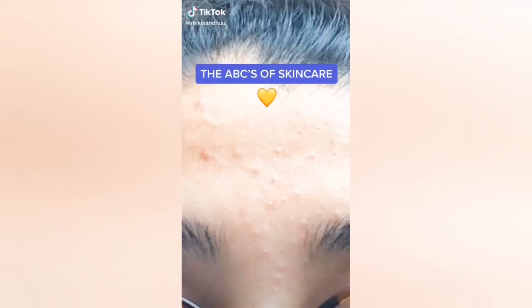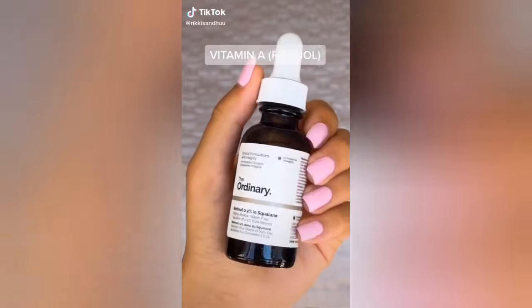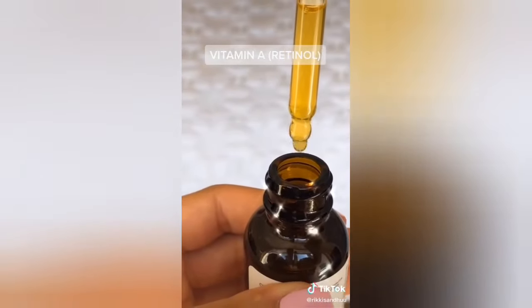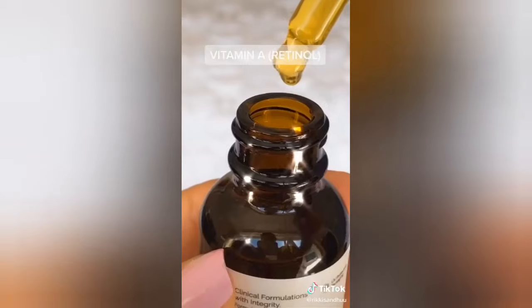Today I'm running you through the A's, B's, and C's of skincare. Vitamin A, or retinol, should be used if you are in your 20s or older. It prevents acne, reduces wrinkles, and evens skin tone. Apply retinol to dry skin at night.